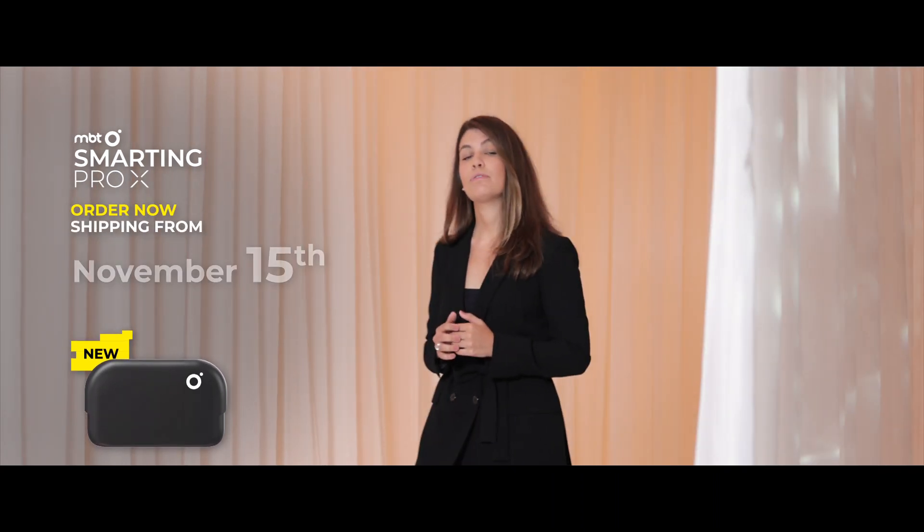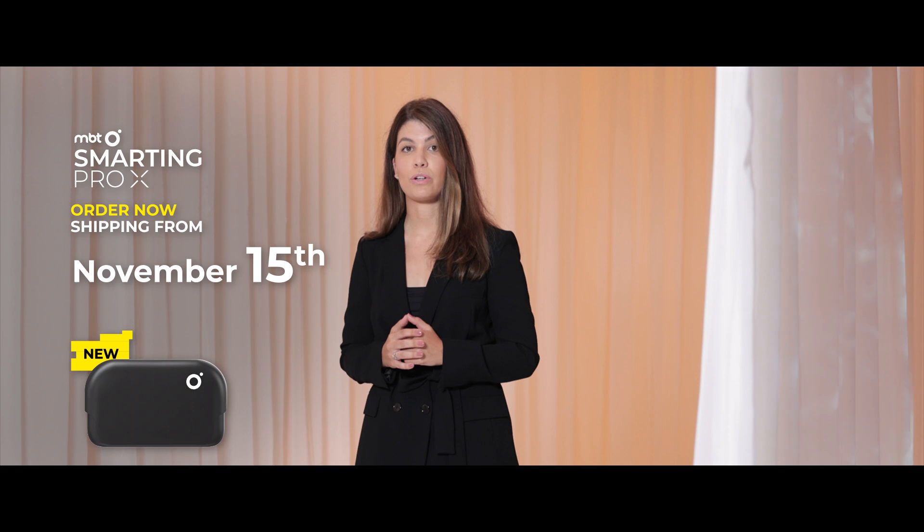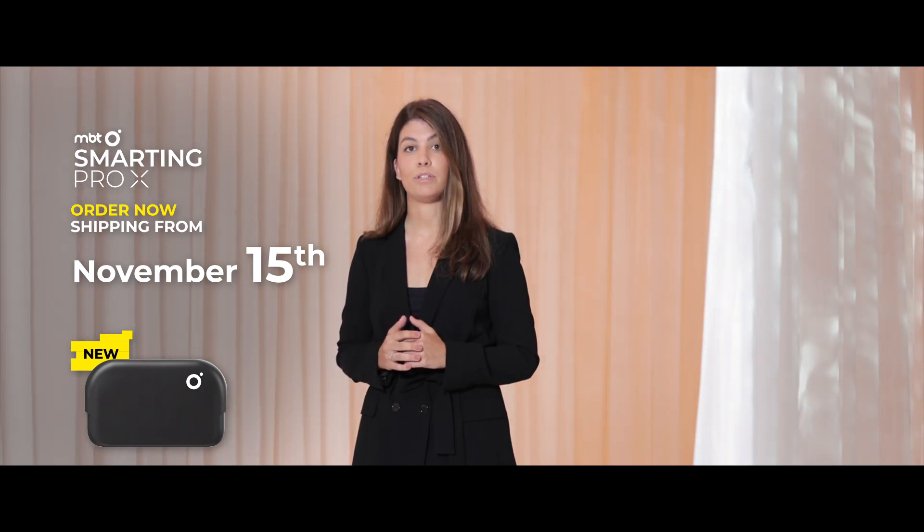I foremost enjoy discussing it in person with you and I can't wait for the next opportunity to do exactly that. Pro X will be shipping from November 15, first appearing at the upcoming SFN conference in San Diego. And now, here is our Smarting Pro Line video. Enjoy!